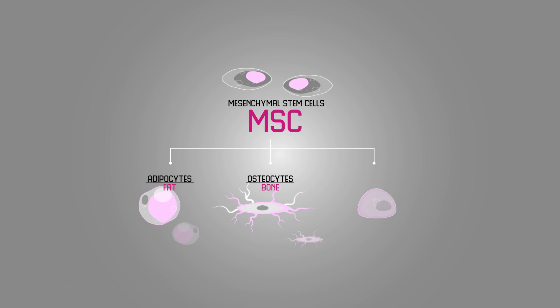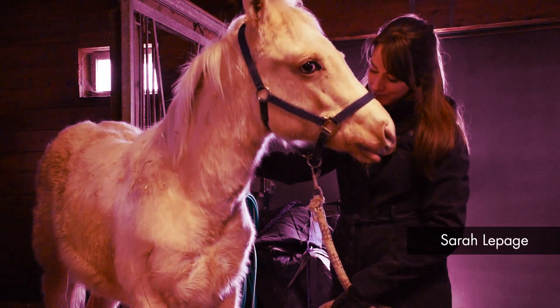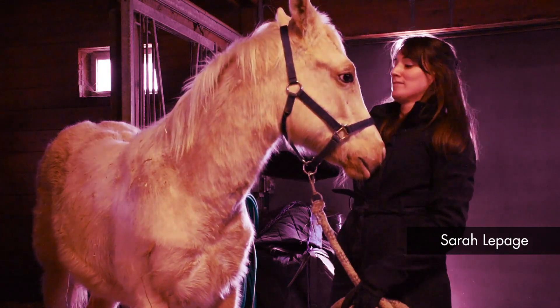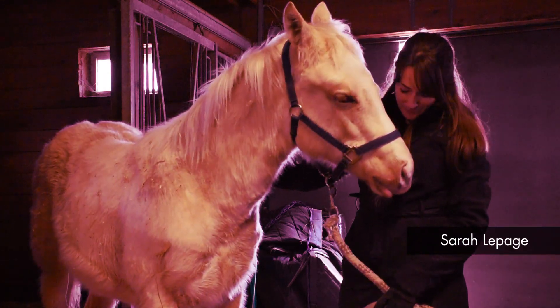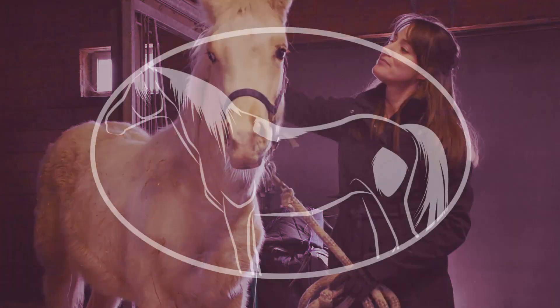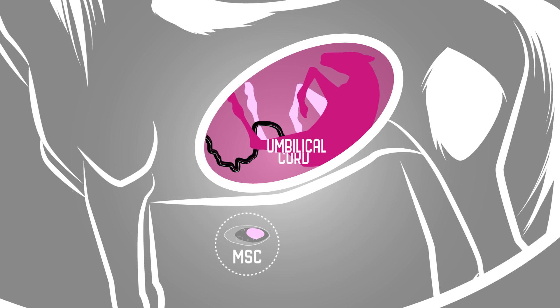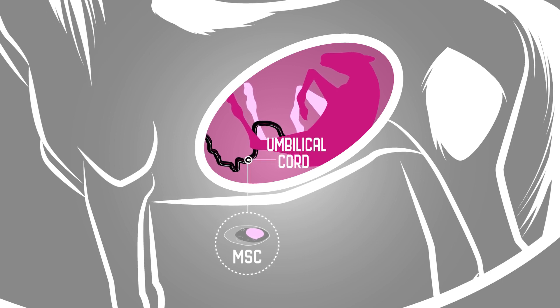MSCs can form bone and fat as well as cartilage. Because of the similarity in joint injuries between horses and humans, our lab at the Ontario Veterinary College uses the horse to study arthritis. My research uses mesenchymal stem cells from the horse's umbilical cord blood to engineer cartilage tissue.